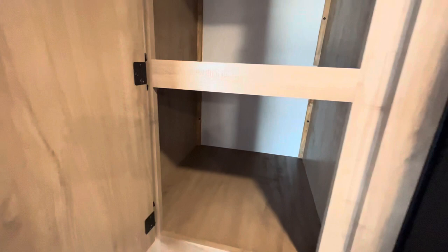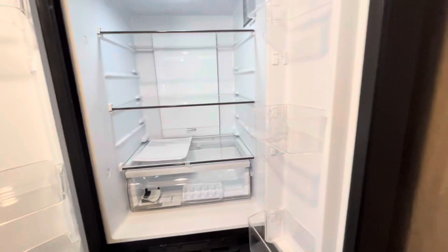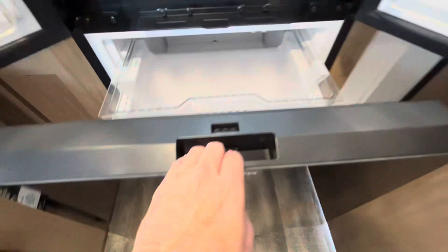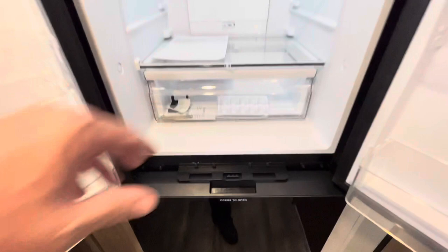Check out the size of this refrigerator — this is the largest refrigerator I've seen in a 20-foot camper. It's a double-sided 10 cubic foot refrigerator with a massive pull-out freezer on the bottom. And it's already cold because it's been running off that battery up front — it's a 12-volt refrigerator. Very nice.